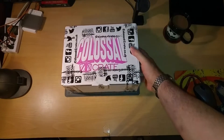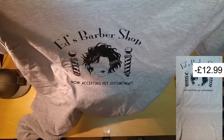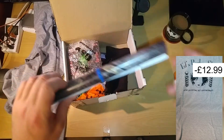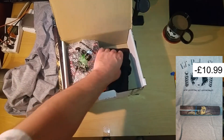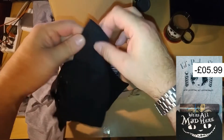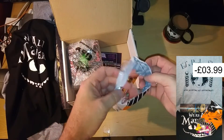Today is the Colossal Crate. Edward Scissorhands — that's good, a bit generic, but I like it. That's wearable. Looks like we have a poster as well — that's quite nice, that might go up. And it looks like we have a bag — always handy to have bags. A little Halloween treat bag — not a bad idea.